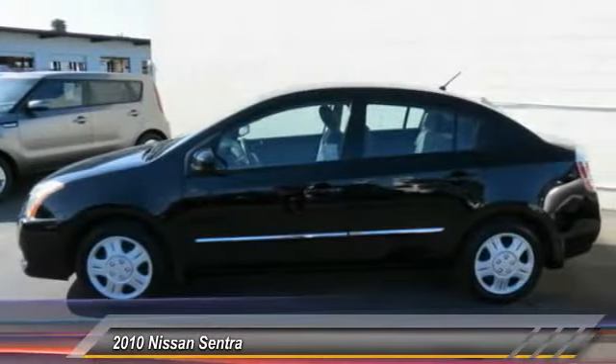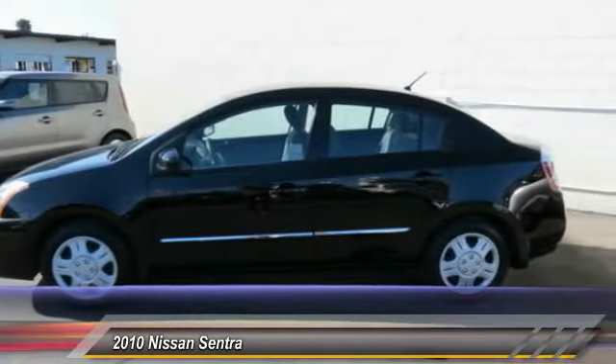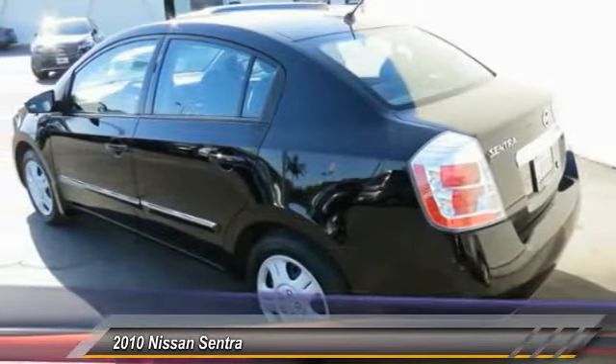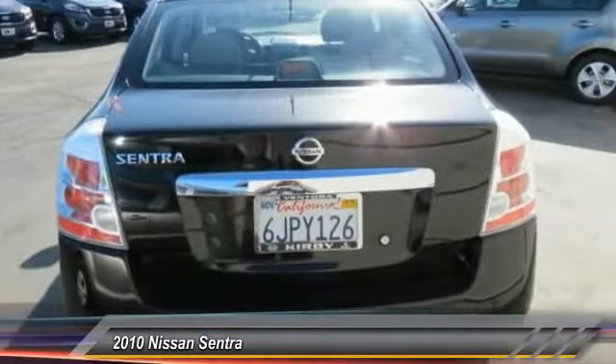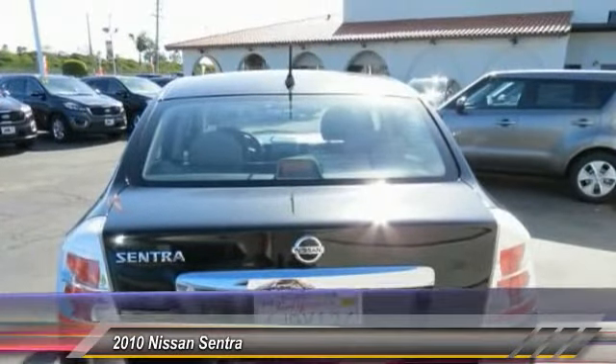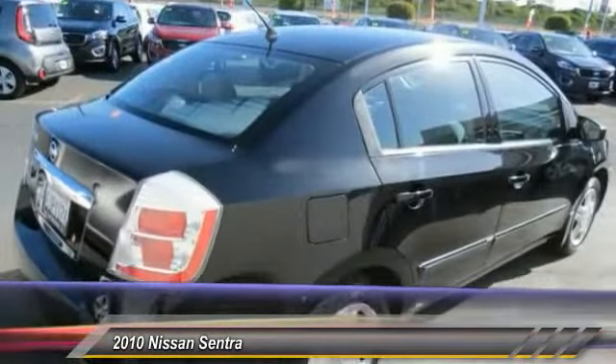Here are some of this vehicle's great options: dual airbags, power steering, air conditioning, front AM/FM stereo with CD player, rear window defroster, power windows, tachometer, tilt steering wheel, and front bucket seats. Come take a test drive today!